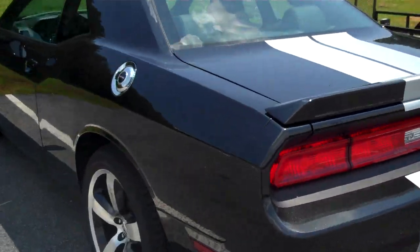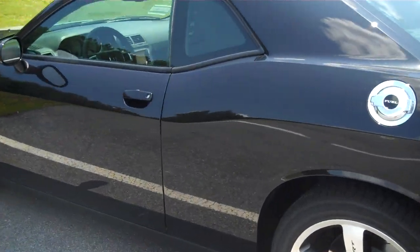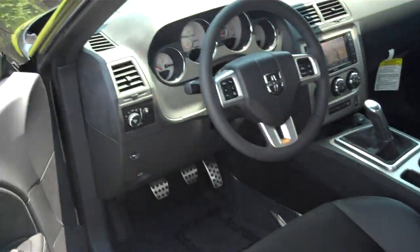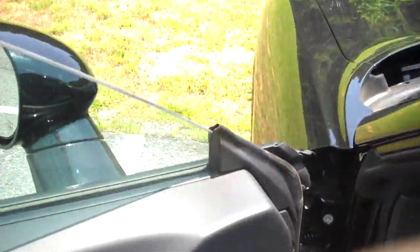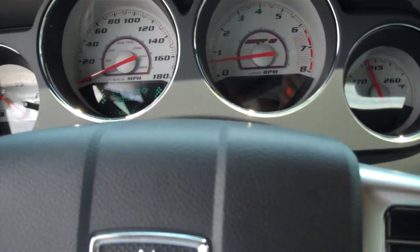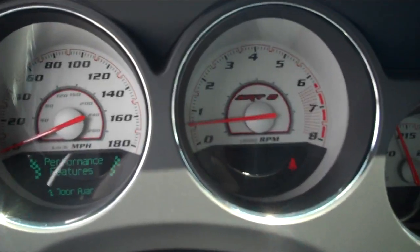Again, this is Tyler at Truncali Chrysler Jeep Dodge here in Cumming, Georgia. The phone number for this car and for anything else we offer is 678-341-1240. Again, that's 678-341-1240. Ask for Kevin Slatton or Tyler Grant. We'll be happy to help. Talk to you soon.